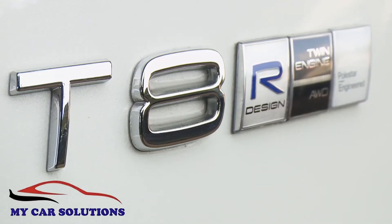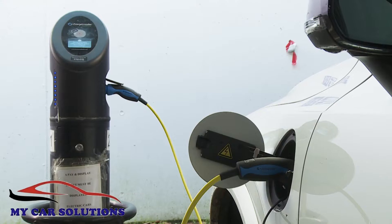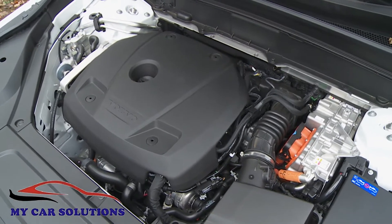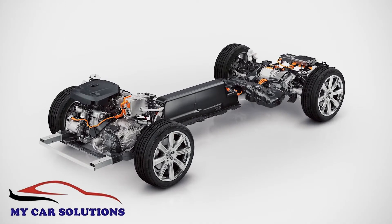Of course, you might want to plug your XC90 in. That's what you'll be regularly doing if you opt for the alternative T8 twin engine variant we're trying here, with its petrol-electric powertrain and plug-in hybrid usability. Here a 303 horsepower turbocharged supercharged petrol engine drives the front wheels, while an 87 horsepower electric motor propels those at the back.